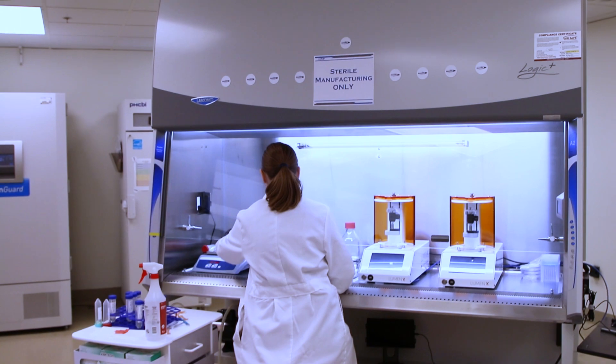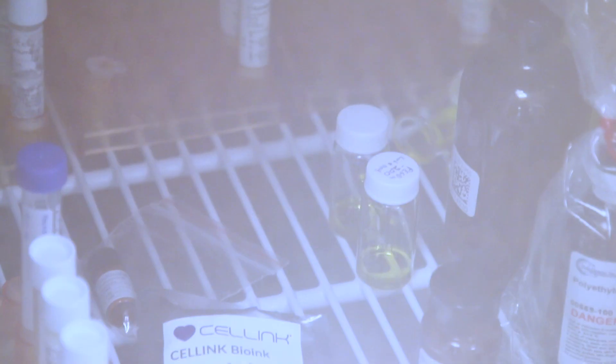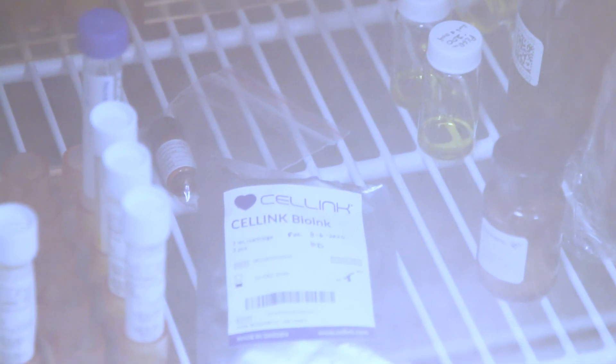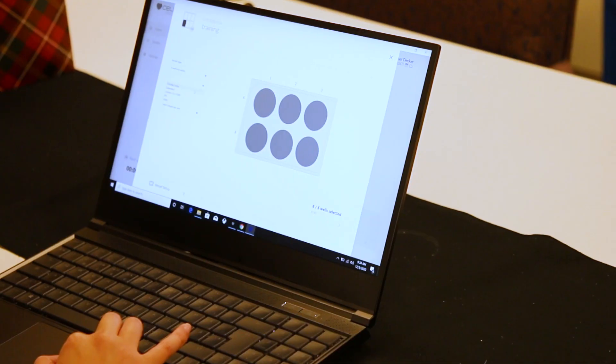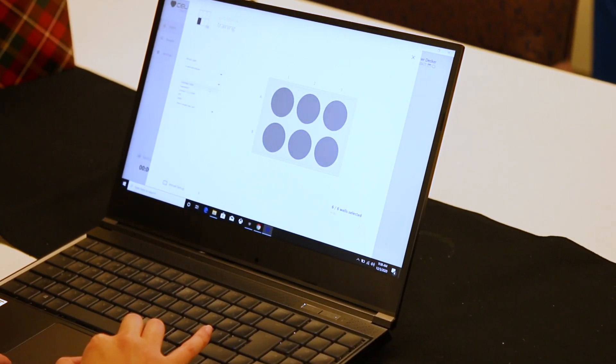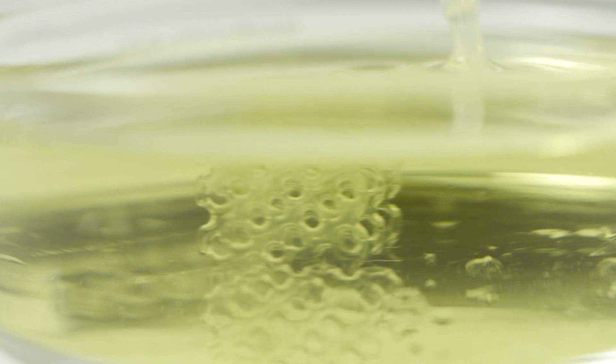When we first got our very first Luminex, our micro structure was actually so complex that it was more complex than the software could handle. And Cell Ink worked with us to actually come up with a method in order for us to be able to print our block. And that's actually the process that we continue to use today.